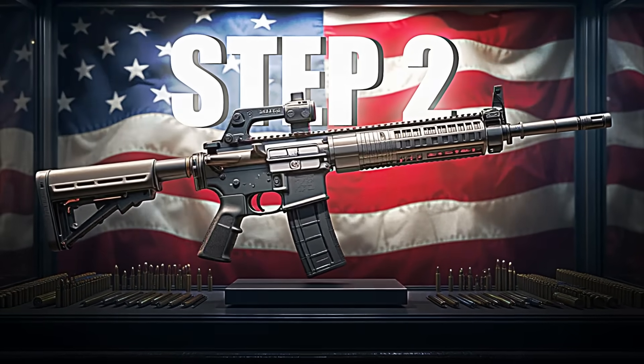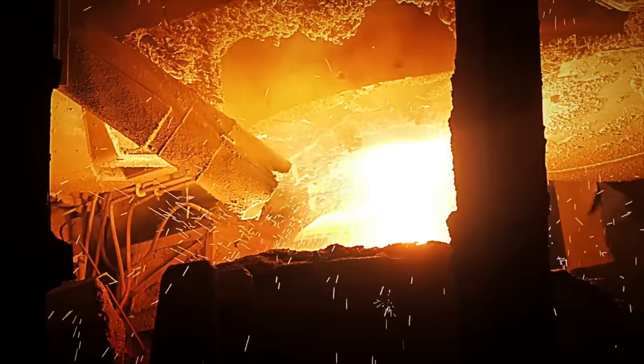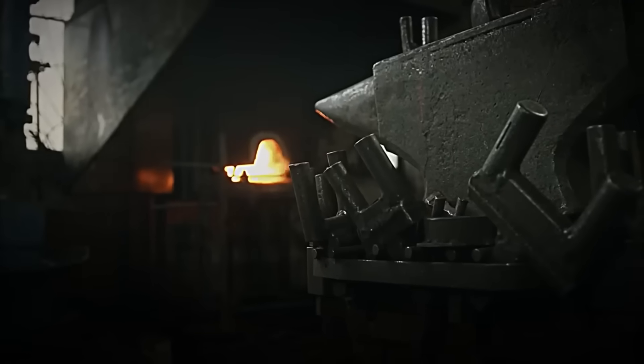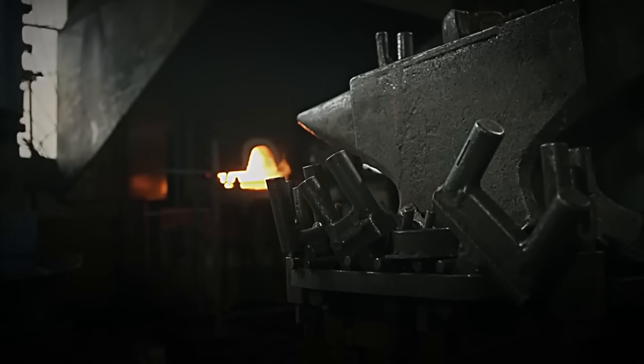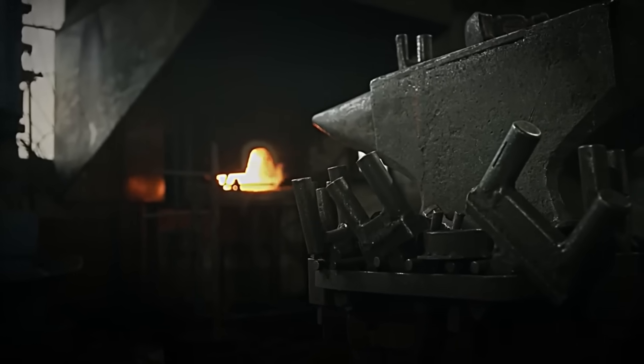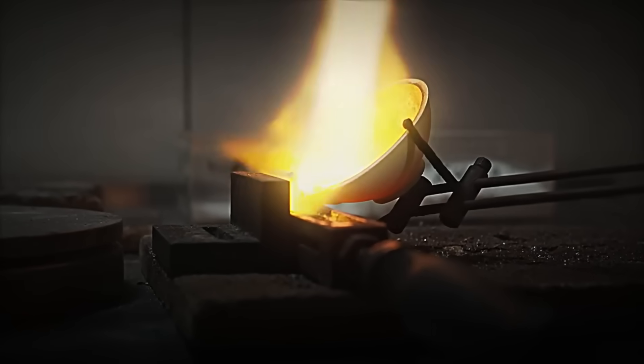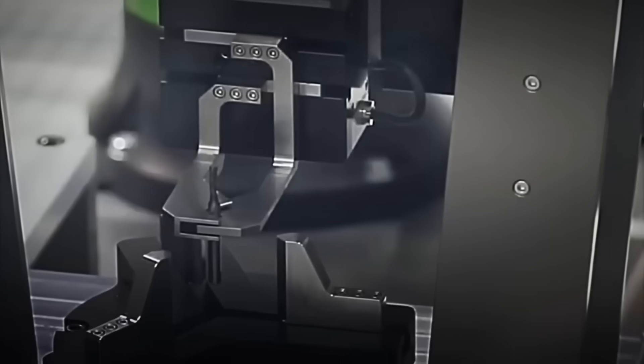Step 2: Forging and Component Manufacturing. With the materials ready, the transformation begins. In the foundry room, the blocks of hardened steel are fed into enormous industrial furnaces exceeding 1,500 degrees Celsius. Once melted, the metal is poured into molds that shape the barrel, bolt, trigger, and other internal mechanisms.